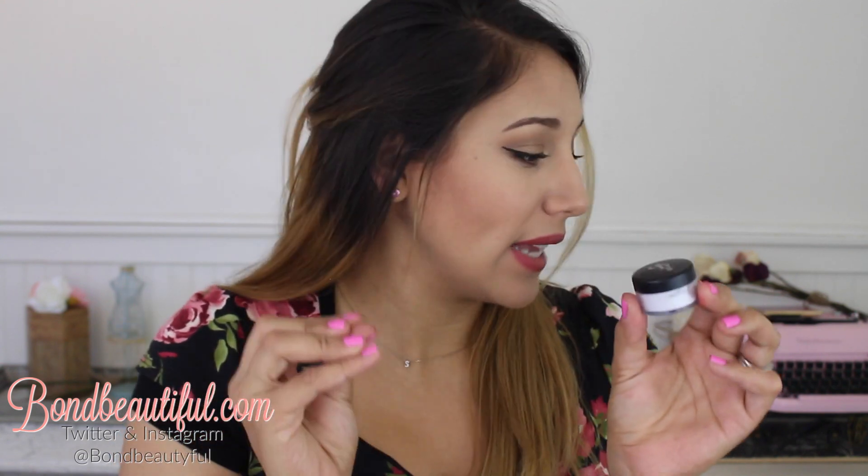To set my under-eye concealer, I've been obsessed with the Be A Bombshell Smooth Criminal Powder. I have very dry skin and lately I've been super dry in the under-eye area — when I set my concealer it would get cakey there. With this powder I apply it on my Real Techniques sponge after blending out my concealer and just pat it gently. It smooths the area so nicely — it doesn't look cakey, doesn't sink into fine lines, doesn't look dry or powdery. I love this and you really don't need to use a lot.